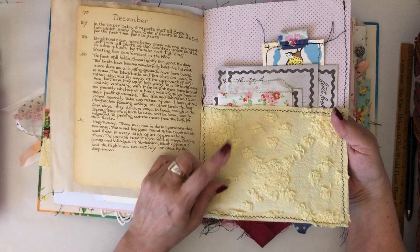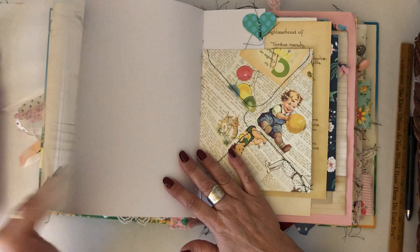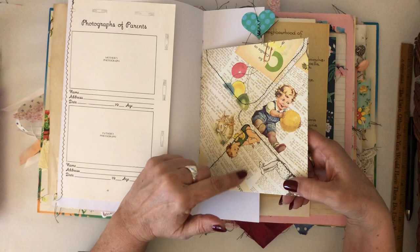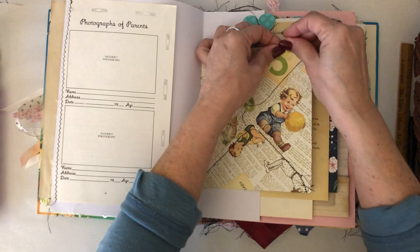There's a chenille pocket here, and another page from that baby book — it has photographs of parents. She doesn't have to use it that way; she can cover it up and put other photographs there or journal on it however she wants. This is an envelope I made from the authentic paper, done this way, and I stuck some little journaling cards in there and used a paperclip to keep it shut.